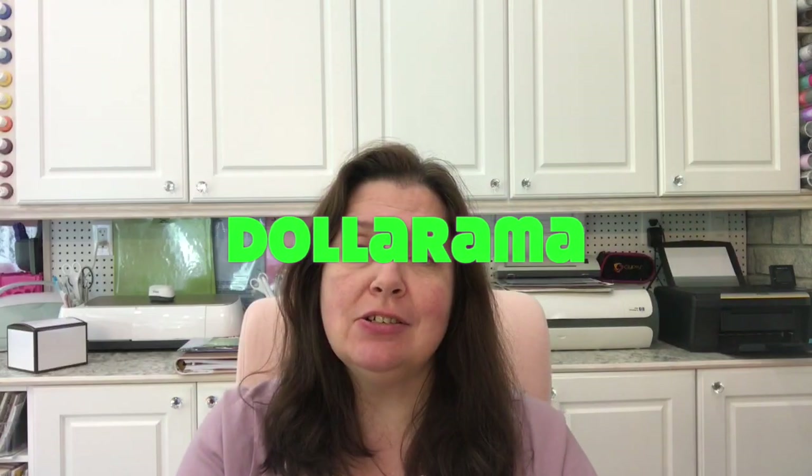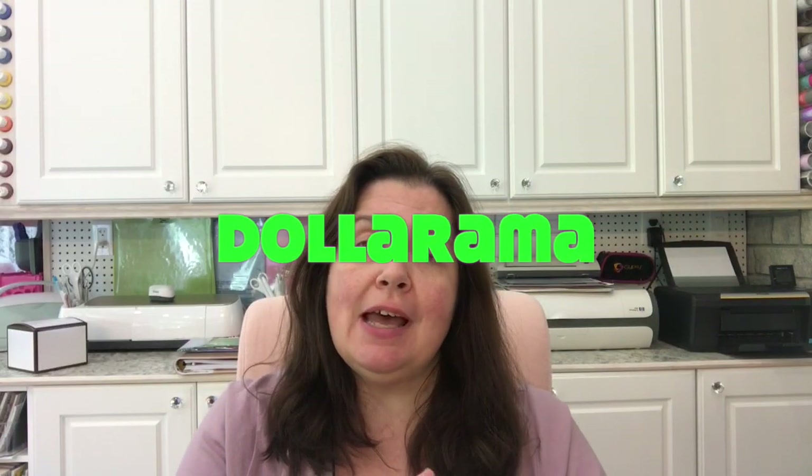Hi everyone, I'm Anne from Anne Makes. Welcome to my studio and welcome to my channel. Please subscribe if you're not already subscribed. Today I'm bringing you a Dollarama haul. For those of you who aren't familiar with Dollarama, it's a chain of stores here in Canada — originally dollar stores, and now more like a dollar-plus store.